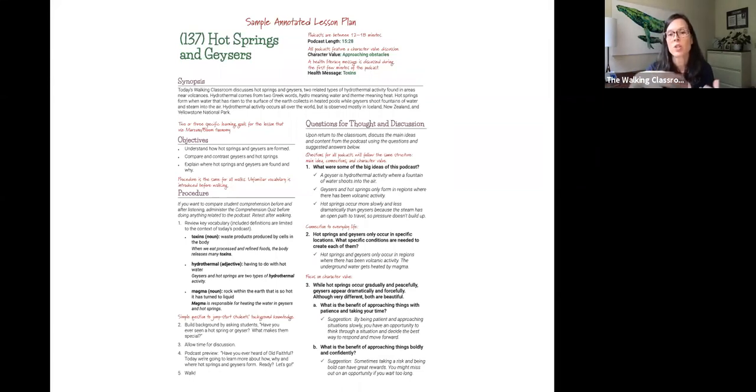For example, question two might be: hot springs and geysers occur in specific locations — what conditions are required? So it definitely reviews the content. Then it shifts into discussion questions with a social-emotional learning component that has a much more personal feel. For instance: 'Hot springs occur gradually and peacefully; geysers appear dramatically and forcefully — although very different, both are beautiful. What's the benefit of approaching things with patience, and on the flip side, what's the benefit of approaching things boldly and confidently?' It opens a door connecting content to social-emotional learning.